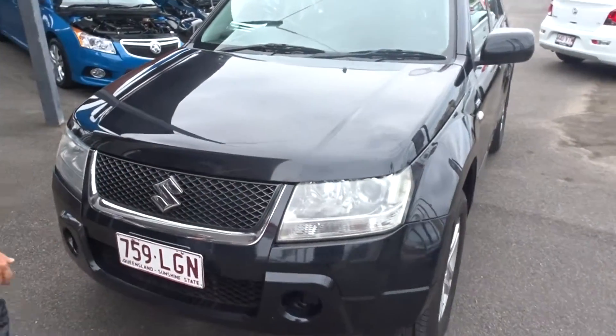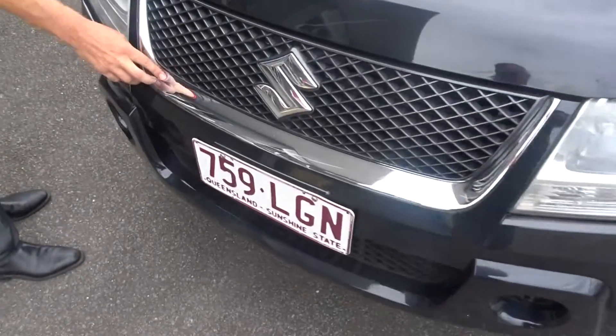Coming around to the front of the vehicle to show you, it does have pro mass ends here. A few slight blemishes in the paint — I don't know if the camera will pick it up, but we did say we will point it out for you.